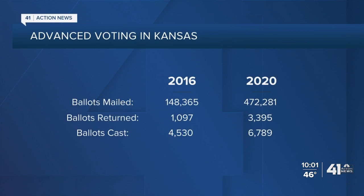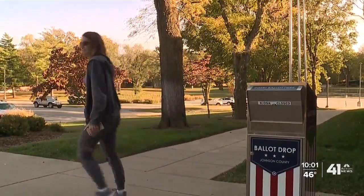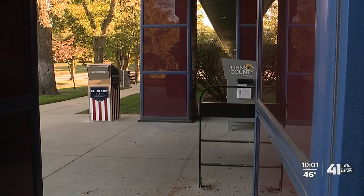So far, the state has mailed out more than 470,000 ballots compared to 148,000 in 2016. Also this year, voters have returned more than 3,300 ballots, and nearly 7,000 people have already cast their ballots in person. The early voting surge is forcing Johnson County to open its drop-off ballot boxes one day early, after dozens of people showed up today with their ballots only to find the boxes locked.